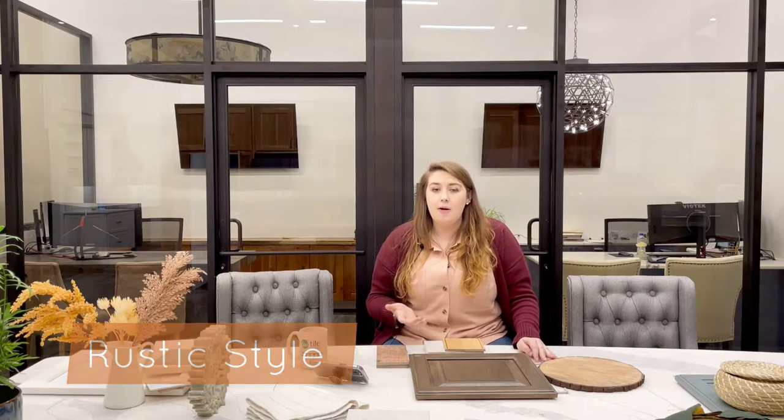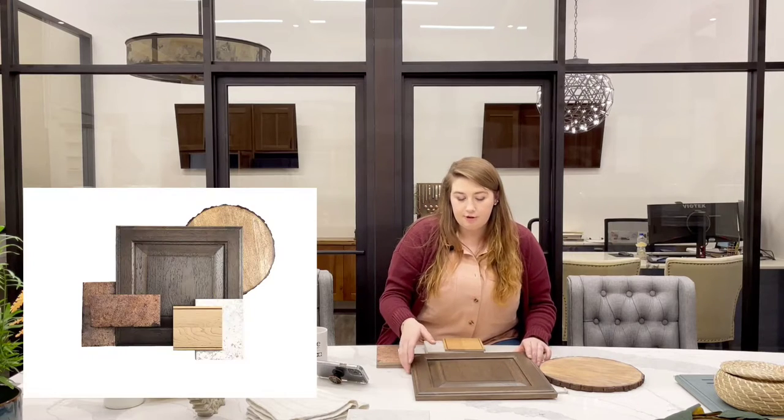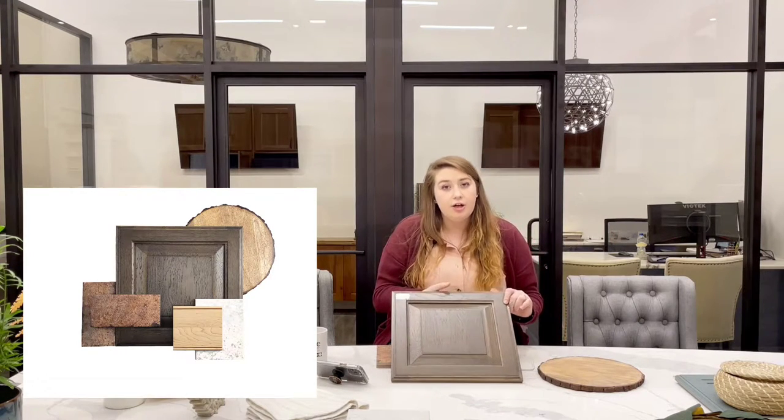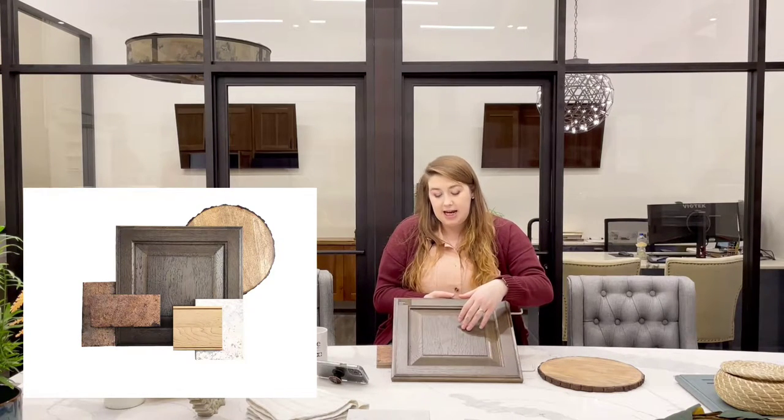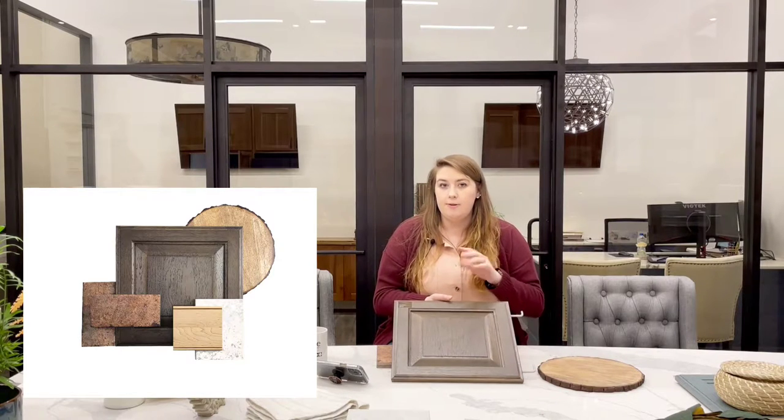Next up is a rustic style kitchen. Rustic is something that a lot of people are familiar with, and depending on your area you might be a little bit more familiar. Rustic style design focuses very heavily on the use of raw materials and is often described as earthy, aged, and natural, with a strong focus on wood textures. This particular board is using a dark stained hickory — a natural hickory door stained with a Kodiak stain with a little bit of distressing on the edges to give it more character.